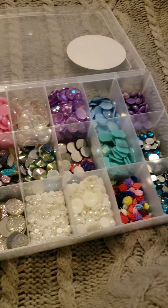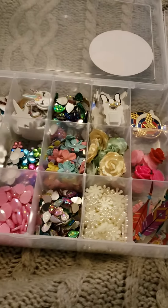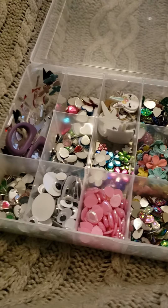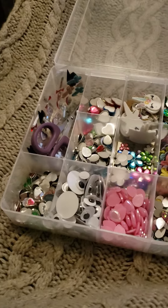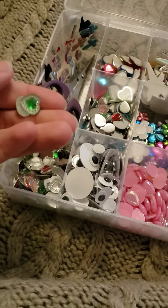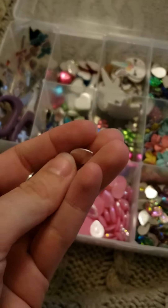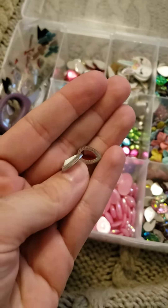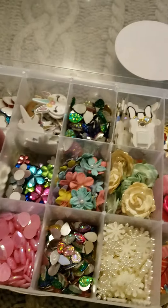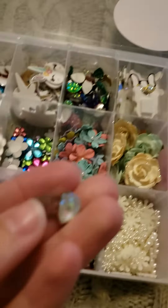Guys, I am having some gem overload right now. I got a huge package from Wish today of these little cute hearts, these little teardrops in assorted colors.